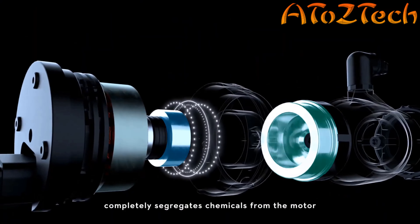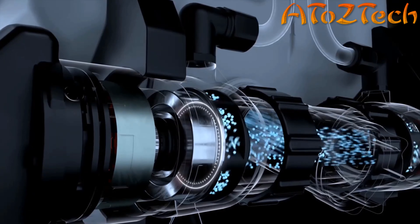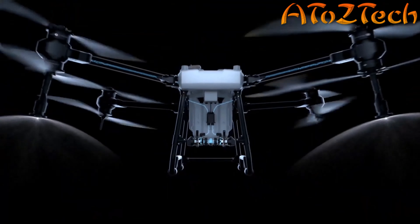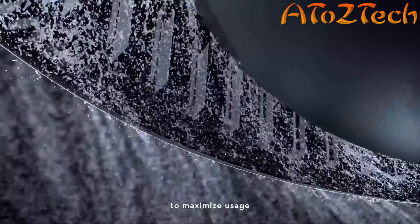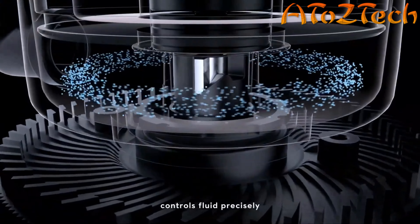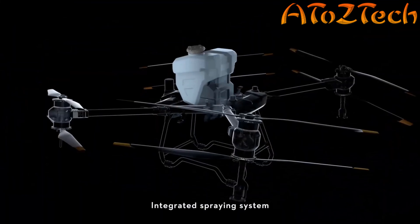Magnetic drive and impeller pump completely segregates chemicals from the motor — less corrosion, more durable. The dual-atomized sprinkler creates a more uniform particle size to maximize usage. An anti-drip centrifugal valve controls fluid precisely without dripping.